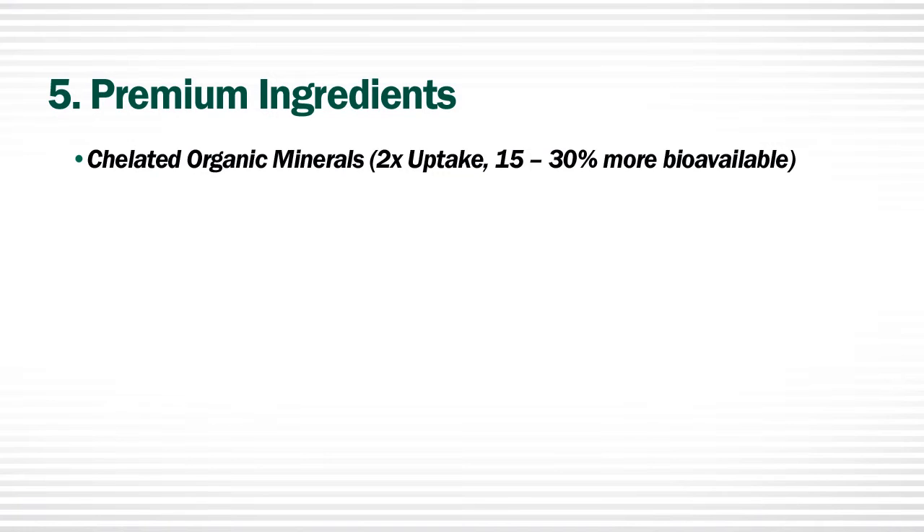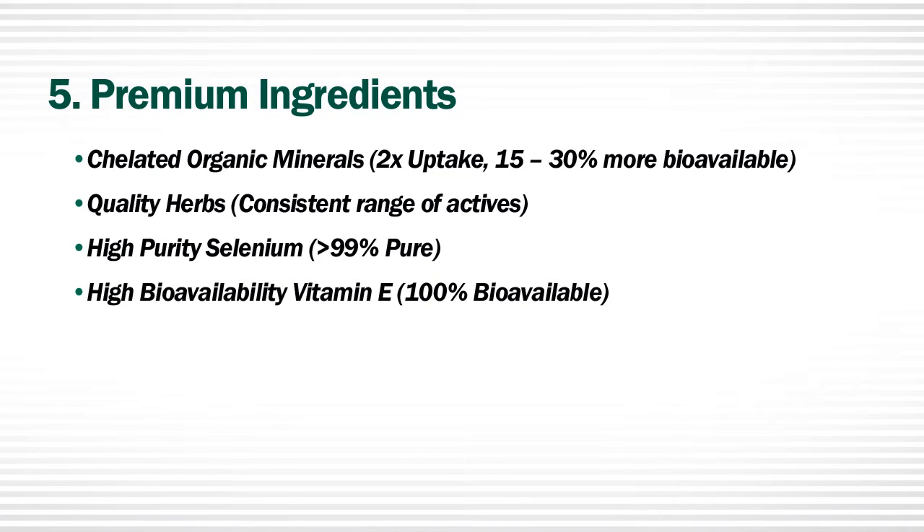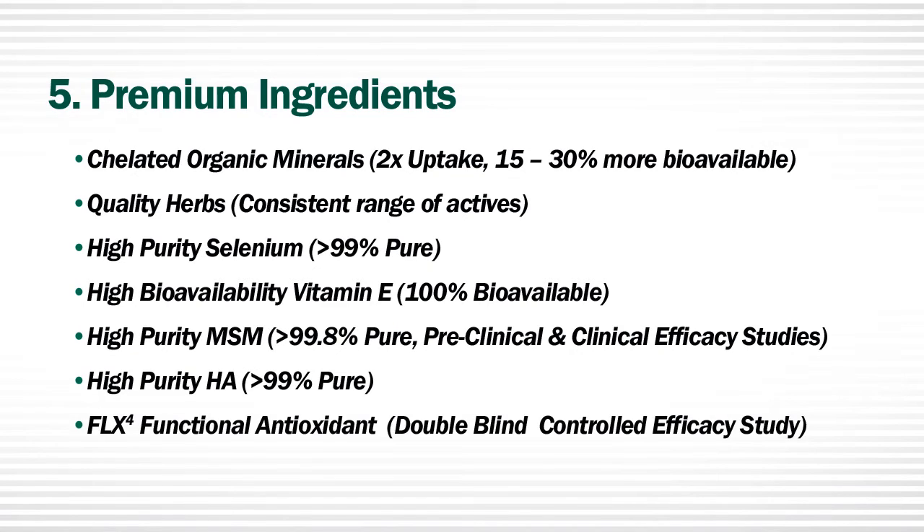In addition to our chelated organic minerals, we use quality herbs with a consistent range of actives. Our selenium is greater than 99% pure. Our vitamin E is 100% bioavailable. Our MSM is greater than 99.8% pure and supported by several preclinical and clinical efficacy studies. Our HA is greater than 99% pure pharmaceutical grade. Our Flex 4 is a powerful antioxidant supported by a double-blind controlled efficacy study. When it comes to ingredients, you get what you put in — and we put in quality.